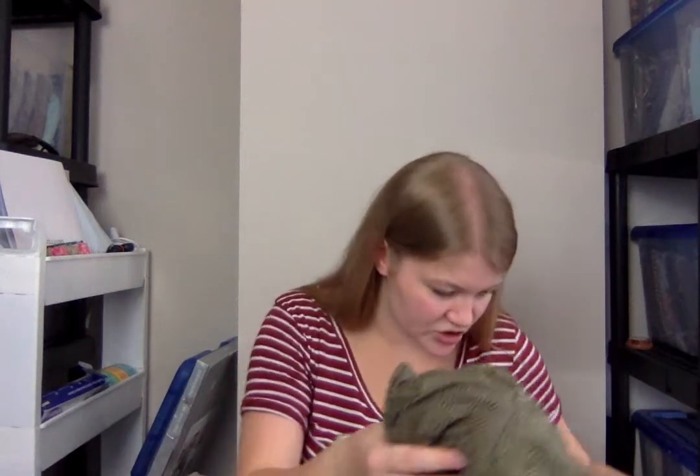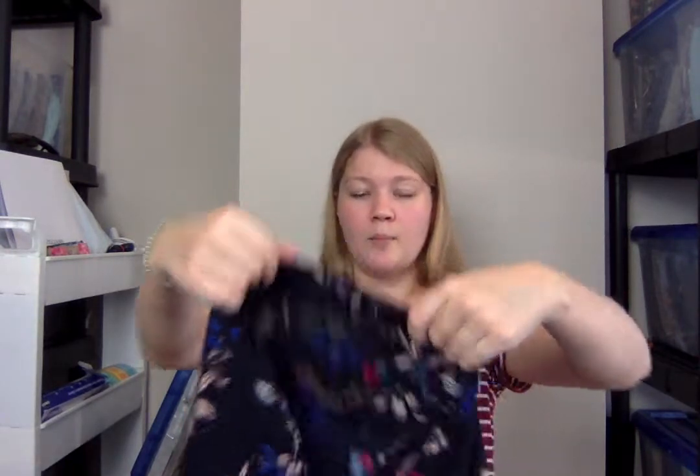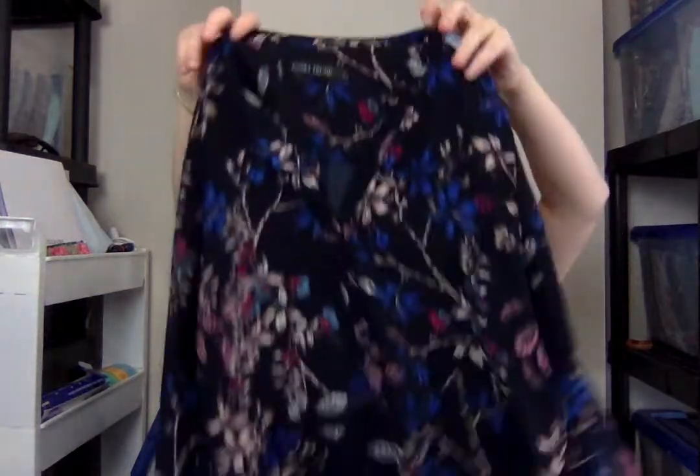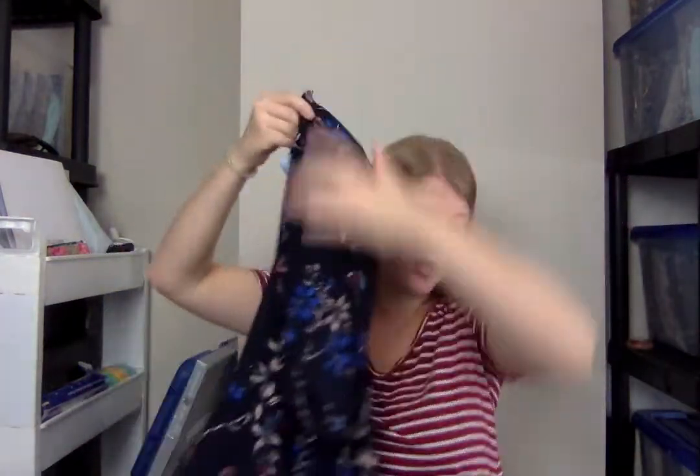We're down to our last couple of things. This is something I picked up to send to ThredUp — I have never tried sending in Ivanka Trump to ThredUp before, but I'm going to try it out. I've heard some things that suggest it might do well on ThredUp. It was only $3, and it is a beautiful floral pattern, a great popover style, so I decided to try it out.